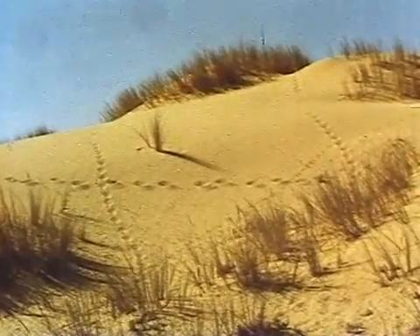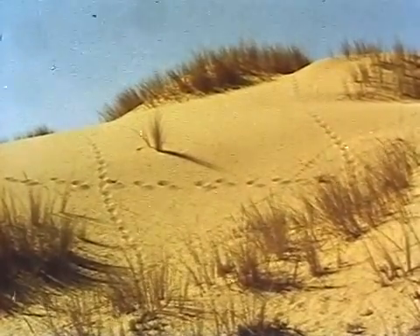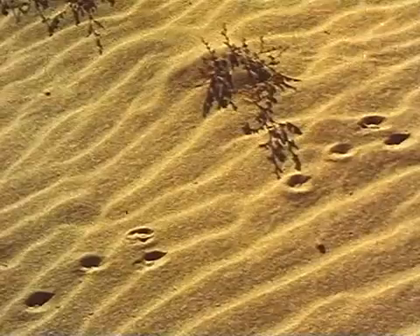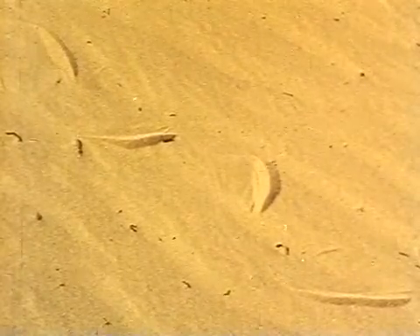More animals live where the dunes are firmer, but they adapt their behaviour to avoid the heat of the day, and usually only their tracks bear witness of their presence. Fallow deer made these, and rabbits these. Snakes leave these characteristic patterns.